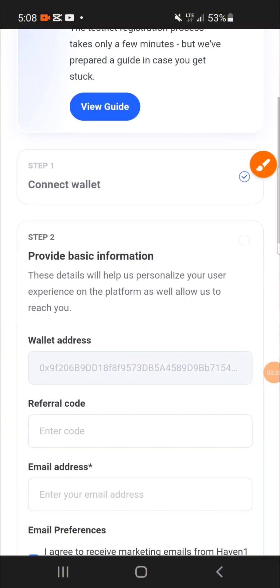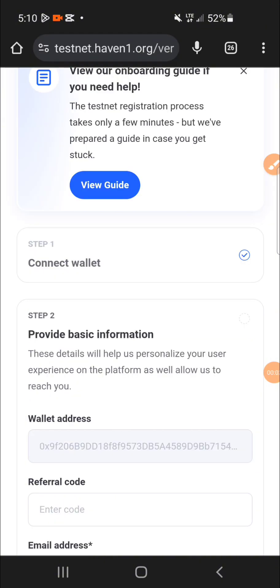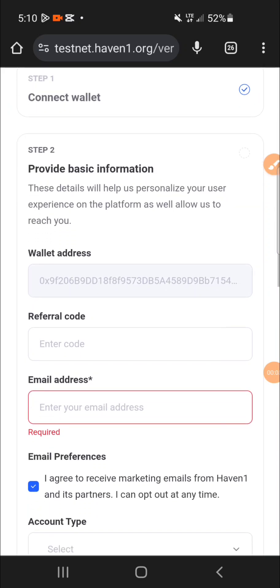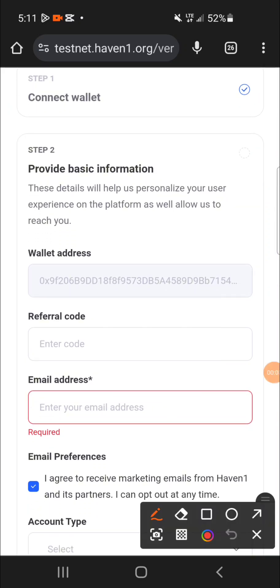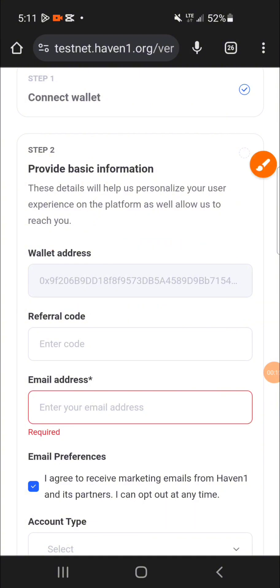The second step says 'Provide basic information — these details will help us personalize your user experience on the platform as well as allow us to reach you.' After connecting my wallet, my wallet address has automatically appeared here. If you want to confirm this, go back to your MetaMask wallet, copy your address, and check that it corresponds to what is shown here.